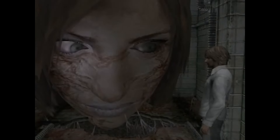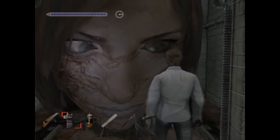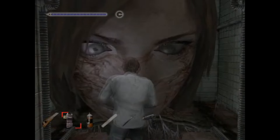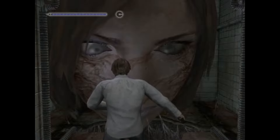Upon entering, the camera will be pointed only at Henry and the door you came in. Walking forward will reveal a giant Eileen head with twitching eyes. The eyes follow you around the room and the loud moaning noises just continue.